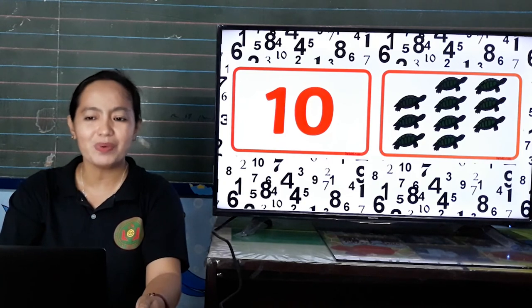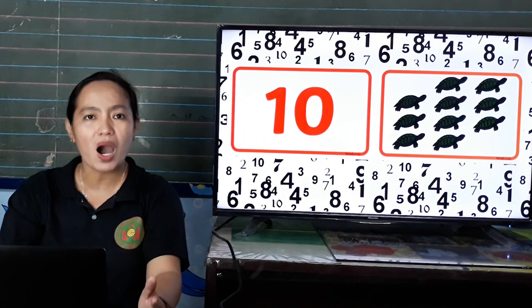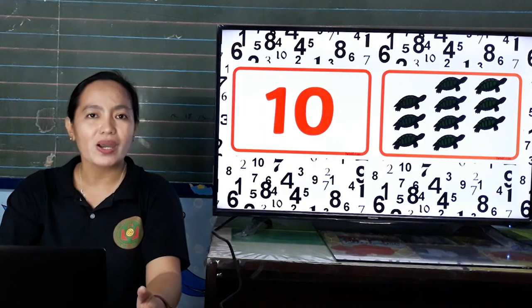Okay, great job, kids. 10. Okay, again. Let us count from 1 to 10. Ready? Go! 1, 2, 3, 4, 5, 6, 7, 8, 9, 10.